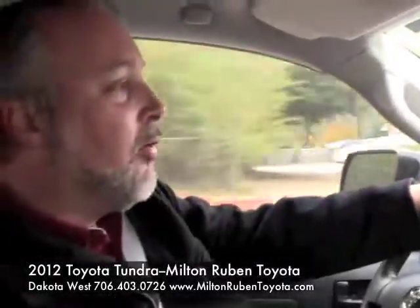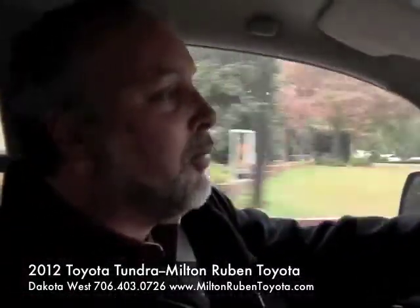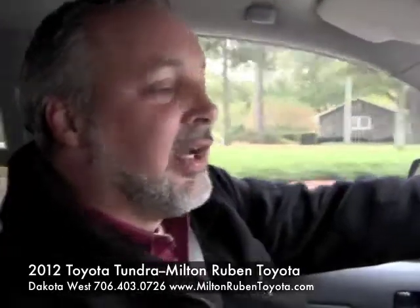Come see me, Dakota West, at Milton Rubin Superstore on Washington Road in Augusta. I'll give you a great deal.